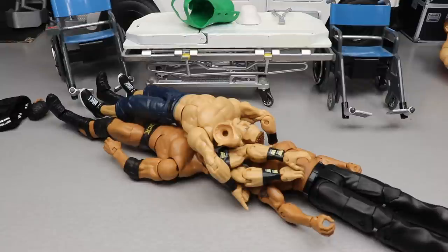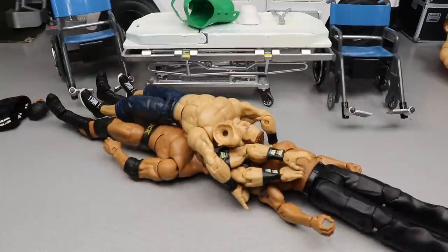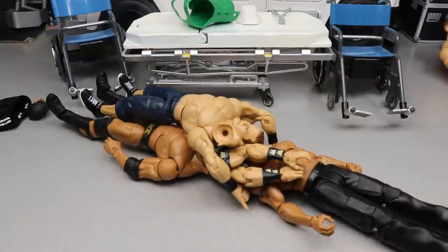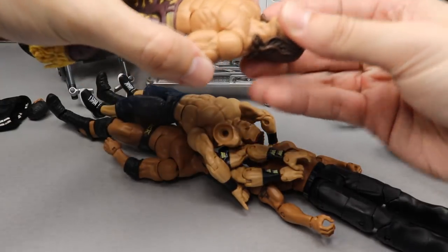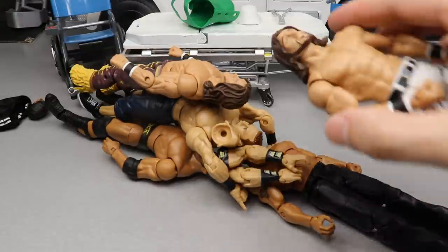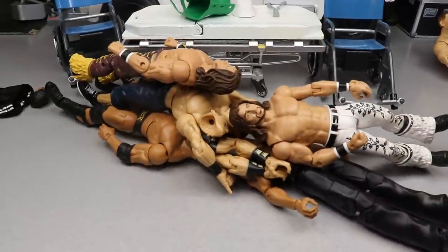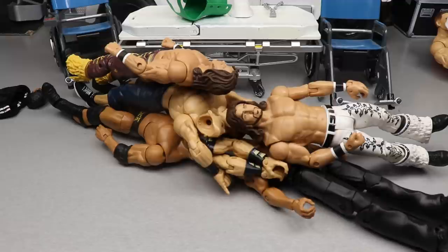I'm also going to switch out the massive elbow pads that come on the Survivor Series elite for the smaller ones from the basic — they just look better overall. I'm a little scared to switch the John Morrison heads because of the long hair — if you heat it up too much it melts and you want to cry. Let's just heat it up and try to get this right. I think we're in good position — grabbing the trusty white hair dryer now.